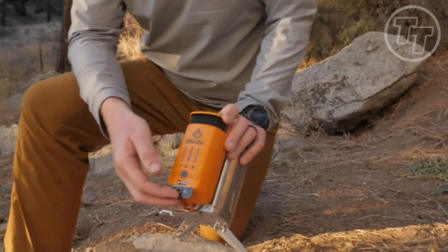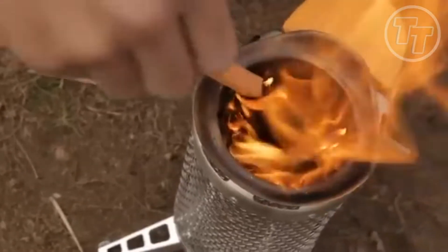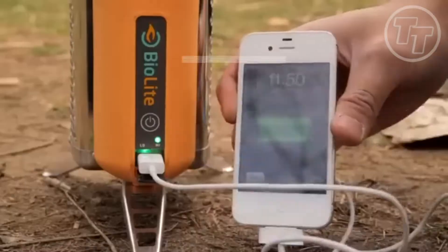It's a sci-fi dream turned reality for modern adventurers. The BioLite Camp Stove 2 Plus isn't just a gadget — it's your lifeline in the wild.